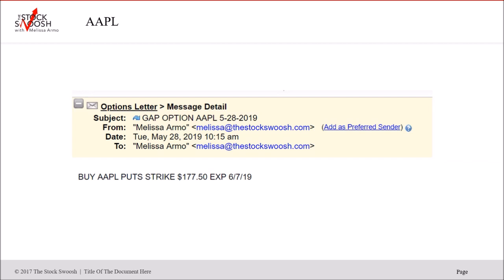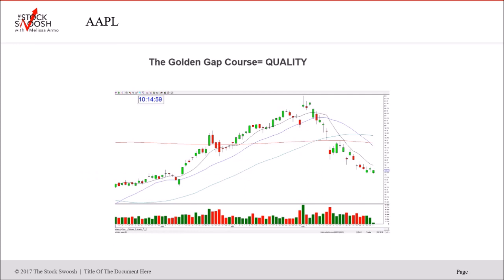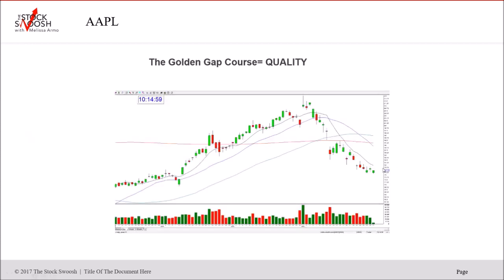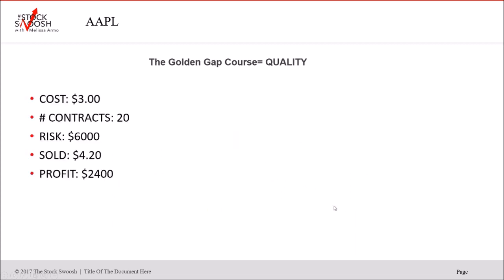Apple Puts 177.50 strike out for June 7th — you could still be in these. I called this Tuesday morning at 10:15. Here's the Apple chart — gap down here, followed through into itself right after I called it. Cost $3.00, 20 contracts, $6,000 risk — that's an advanced trader risk. Sold it for $20, profit $2,400. You could still be in this trade, or could have held it even longer. Apple actually fell into the close on Friday as well.